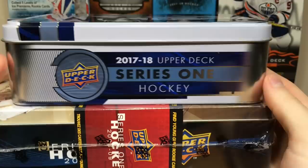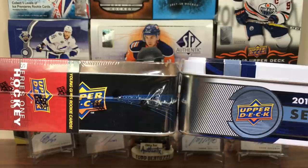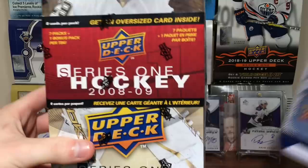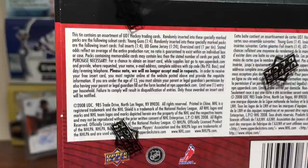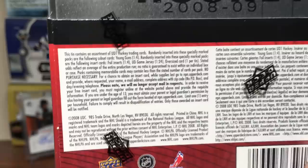The newer tins are a little bit thicker but these older ones are way bigger. Back then you got seven packs plus one bonus pack, so eight packs total. Young Guns are one in four, so expect two Young Guns from here. Game jerseys are one in twenty-four, so pretty much every three tins. Foil inserts are one in four. Let's open this up.